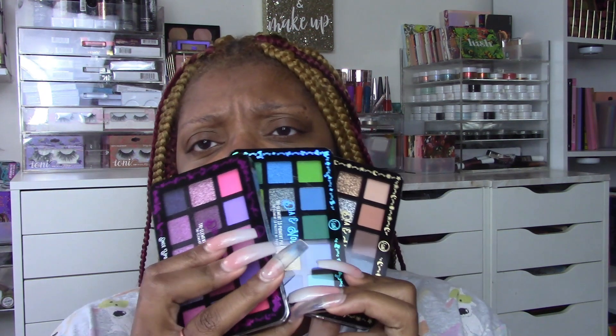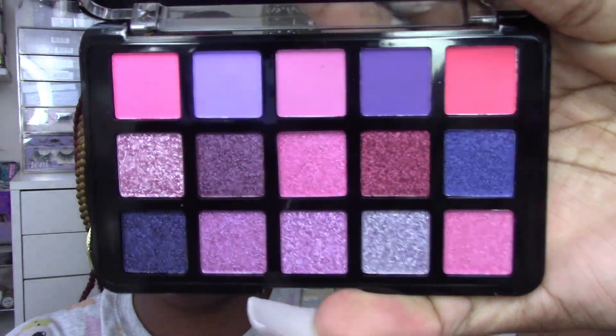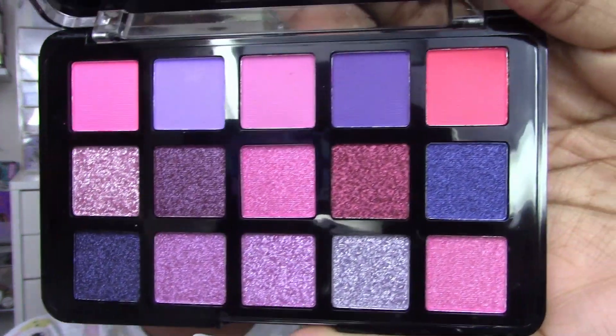I picked up three of their Dia y Noche collection palettes. These are 15-pan palettes with color themes, and they were about eight dollars each. This one is called 'Once Upon a Time' — your pinks and purples. I've never used a JCat Beauty palette before but I was really intrigued by these.